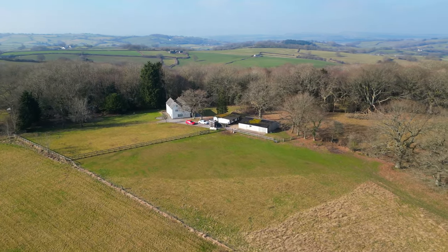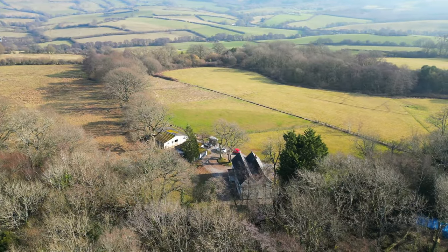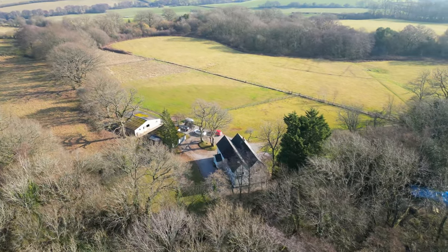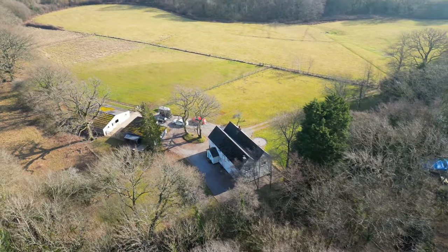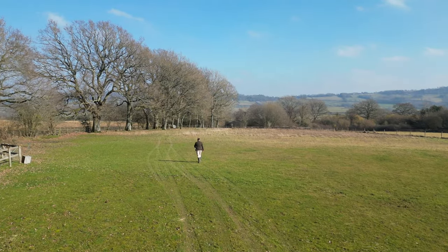This character home was originally a small cottage which has been extended over the years to now offer five bedrooms, with the outside offering around an acre of lawned gardens while being surrounded by woodland and open fields. There is then the added benefit of several outbuildings and stabling as well as around three acres of paddocks.